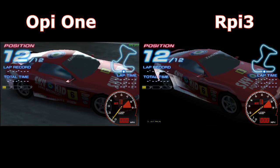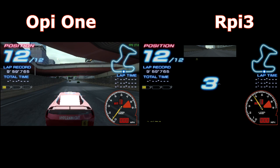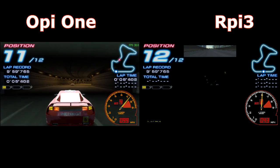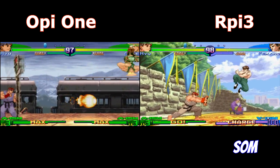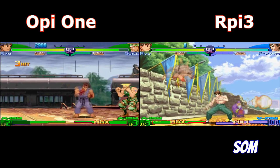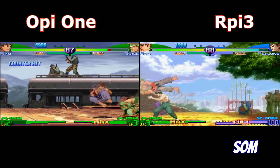Now Ridge Racer looks faster on Raspberry Pi 3, but Raspberry Pi doesn't have the graphics. Street Fighter Alpha 3 runs sometimes good, sometimes slow. OP1 has vertical lines on the graphics, and the sound is kind of glitchy on both platforms.